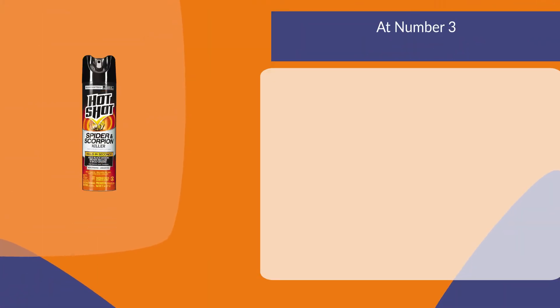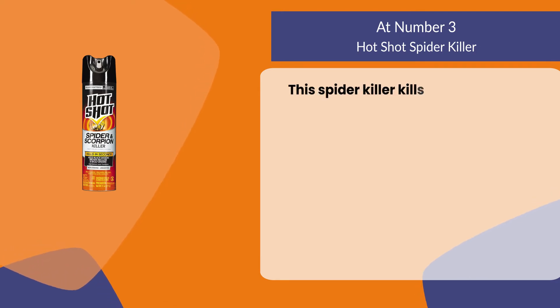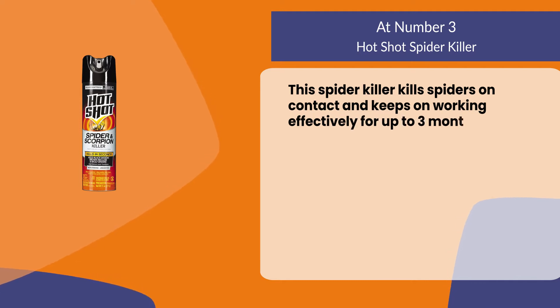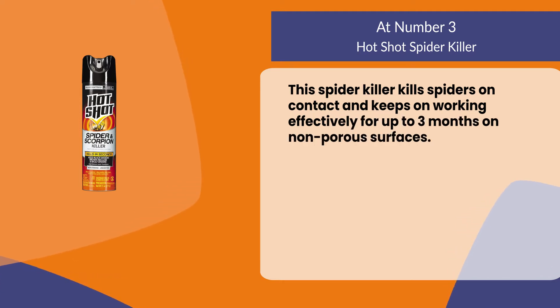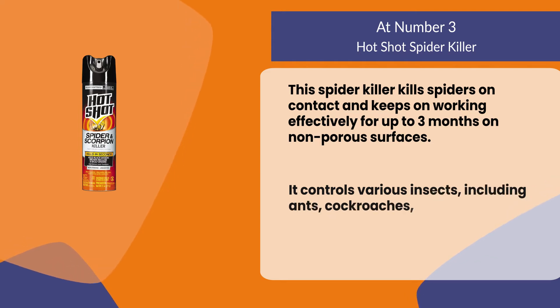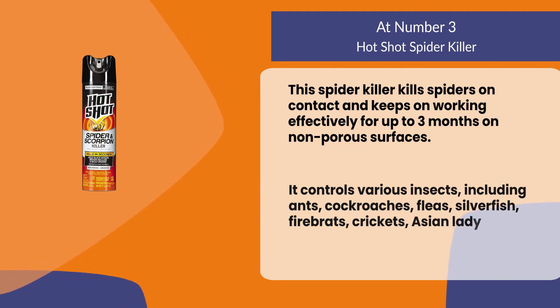At number three: Hot Shot Spider Killer. This spider killer kills spiders on contact and keeps on working effectively for up to three months on non-porous surfaces. It controls various insects including ants, cockroaches, fleas, silverfish, firebrats, crickets, Asian lady beetles, and more.